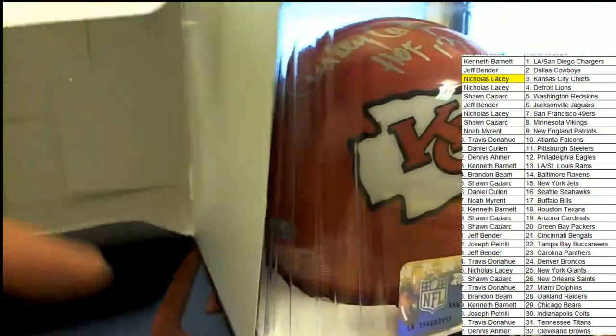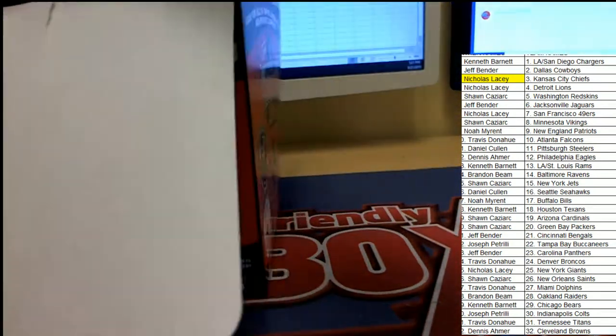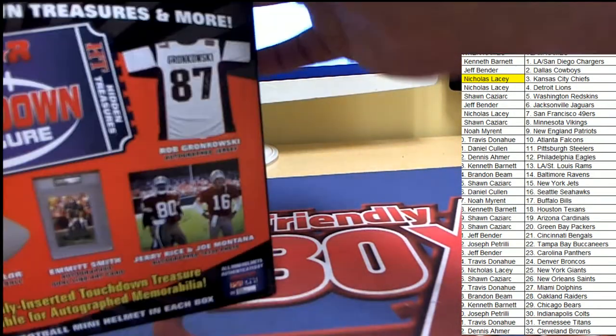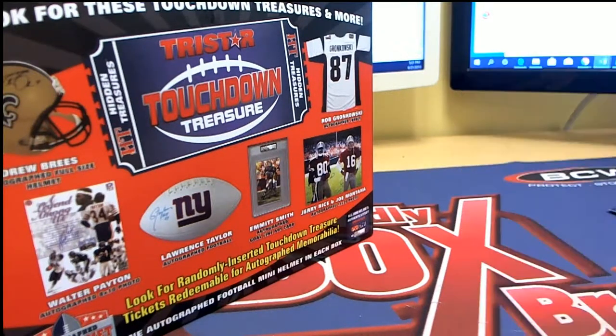We're finding some great mini helmets, and a big congratulations again to Nicholas. Now we're going to do a promo random here — let's start up the randomizer for our Big Hit Island promo and see who moves up a spot on our game board, on our Big Hit Island map.